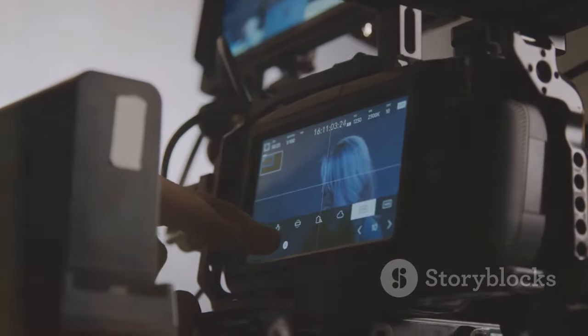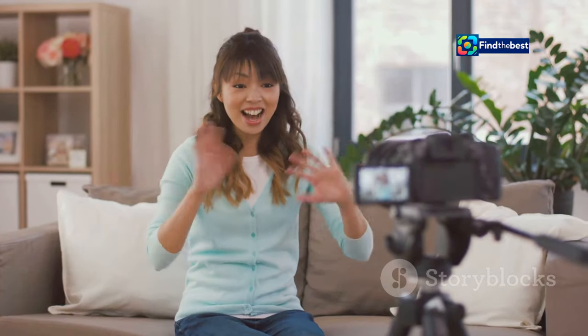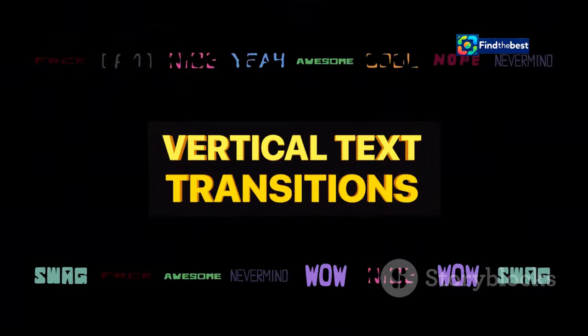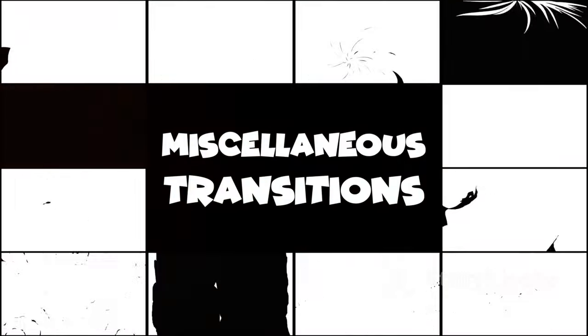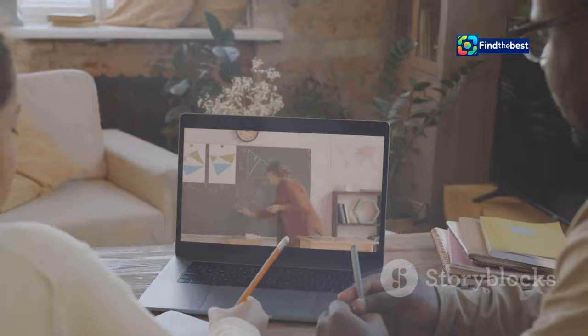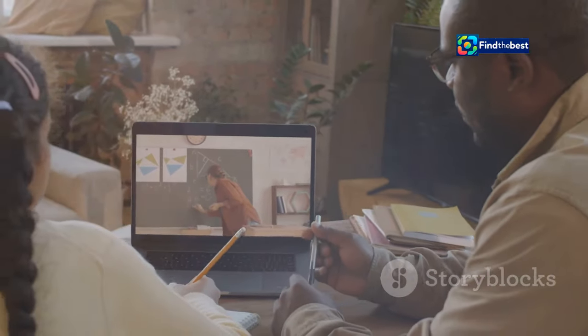Don't be afraid to mix things up. Use a combination of talking head segments — that's you looking fabulous on camera — B-roll footage, text on screen, animations, music, and sound effects. You can even add some fun transitions to keep things visually interesting. It's all about keeping your viewers engaged and entertained.